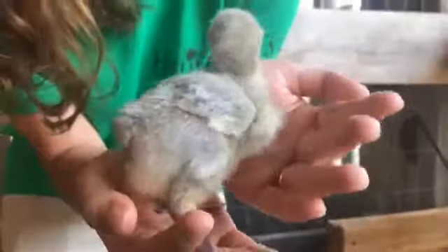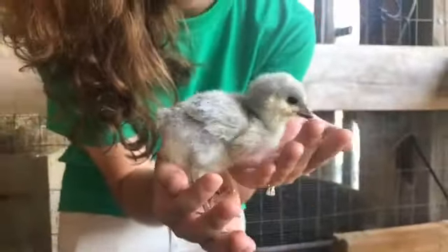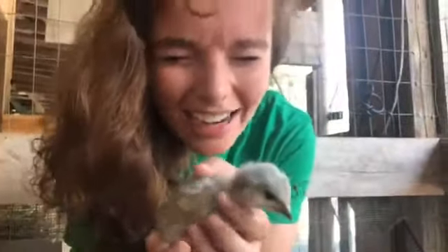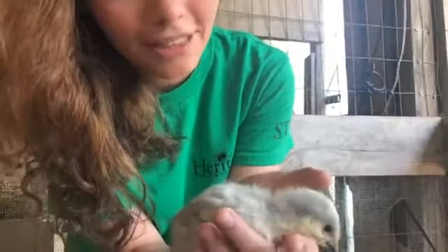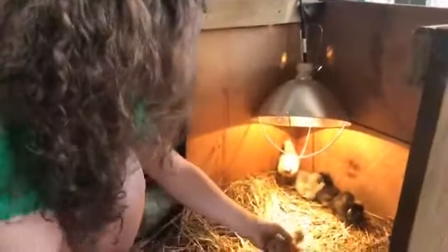Orpingtons are bred for eggs. It's said that lavender Orpingtons — or Orpingtons in general — can lay up to 340 eggs a year. That's crazy, that's like an egg a day almost. So this little lavender Orpington I'm going to let get down here.